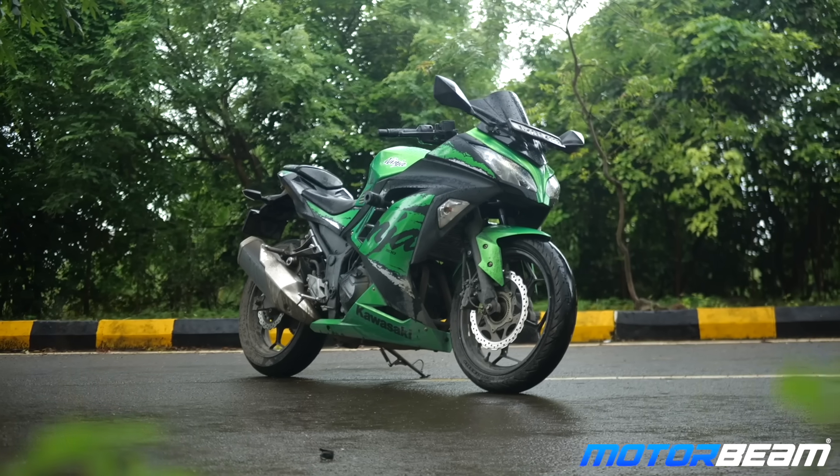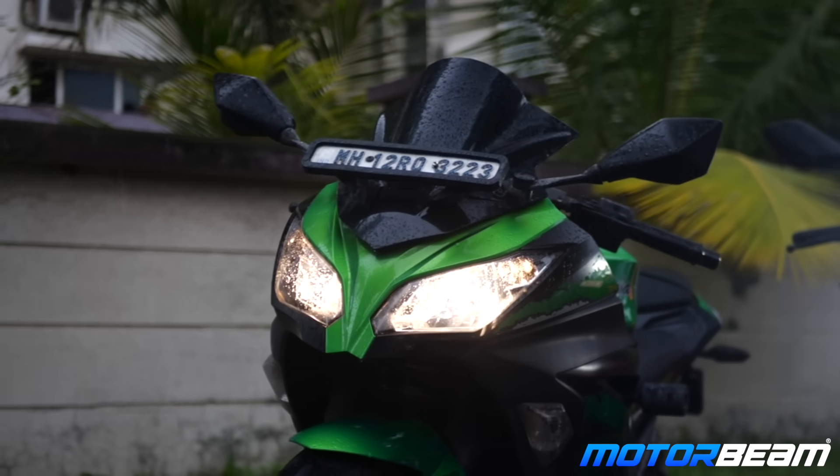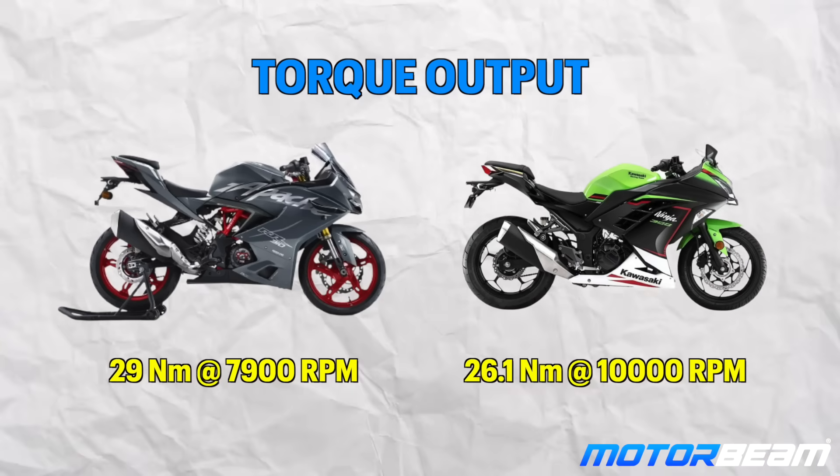Now comparing the RR310 with the Kawasaki Ninja 300: setting the RC390 aside, the price difference isn't too large — the Ninja 300 costs up to ₹3,93,000-4 lakh, so it's around ₹50,000 more than the top-end RR310 variant. The Apache RR310 gives you everything you need, but if you want a bigger fuel tank and are okay with an older design — this design is about 10 years old — along with halogen headlights and an analog meter that sweeps up to 12,000 rpm, then the Ninja 300 is worth considering. On power, both make 38 bhp; the Apache makes 29 Nm and the Ninja makes 27 Nm, so the Ninja has marginally more power but slightly less torque.